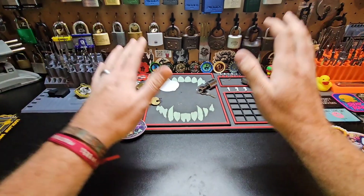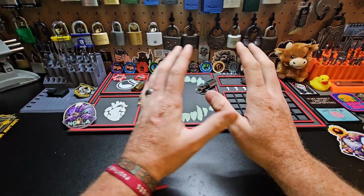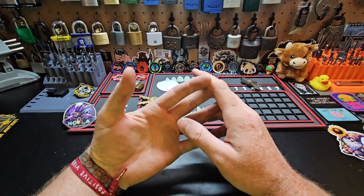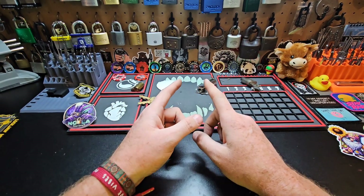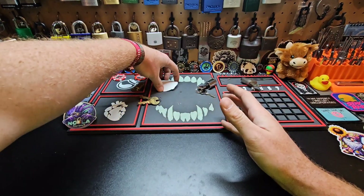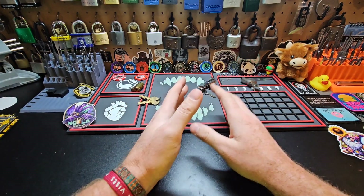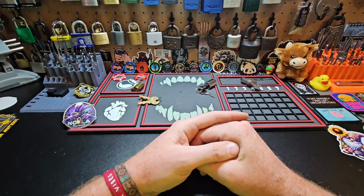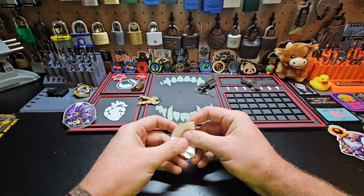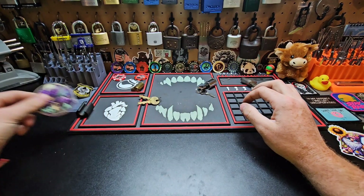Hey guys, what's going on? Hippie here. Today I'm going to be talking about the lock that I am currently working on. This is for Yabo's 100-subscriber giveaway — congratulations on the 100! If you guys aren't subscribed to him, don't walk, run. This guy is such a talented picker, puts me to shame — that's really not that hard to do, but I'm going to say it anyways.